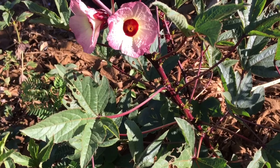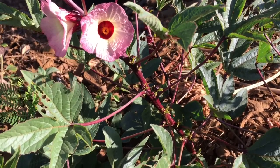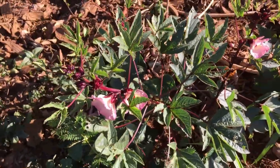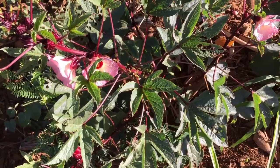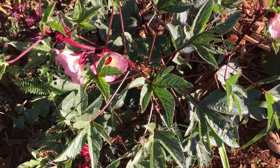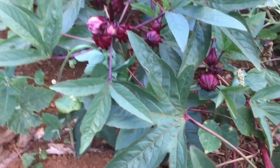I've been collecting seeds from my original Roselle plant that I bought from this guy, and that's how I get more and more of these beautiful Roselle plants.